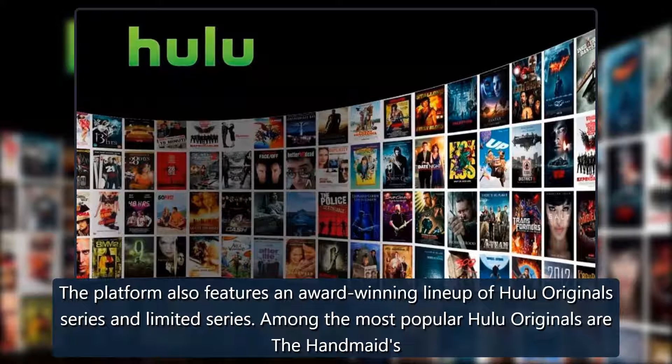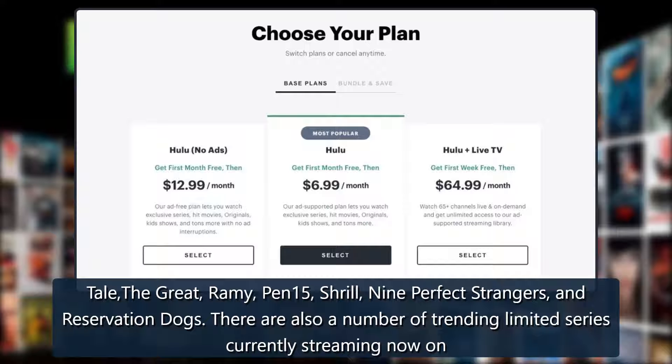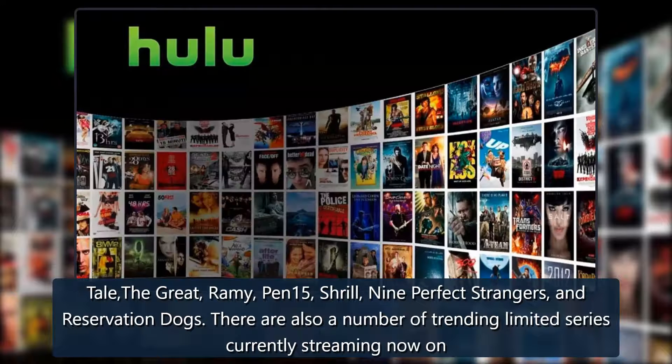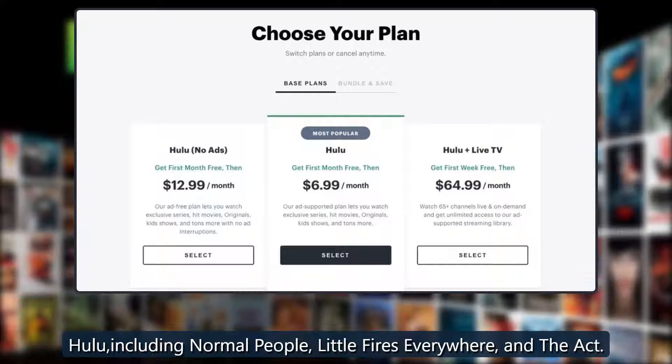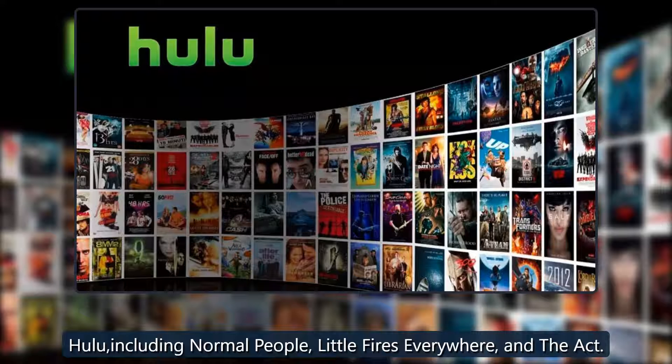Among the most popular Hulu originals are The Handmaid's Tale, The Great, Pen15, Shrill, Nine Perfect Strangers, and Reservation Dogs. There are also a number of trending limited series currently streaming on Hulu, including Normal People, Little Fires Everywhere, and The Act.